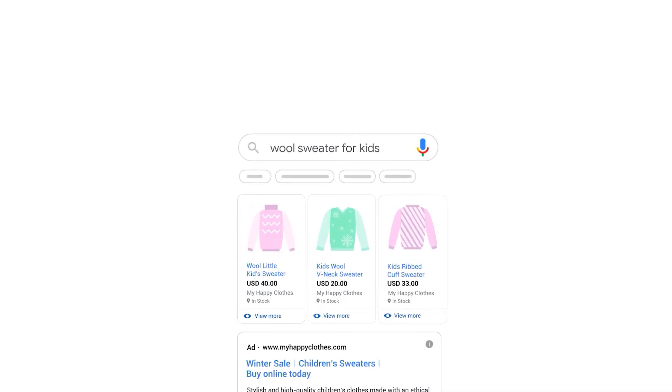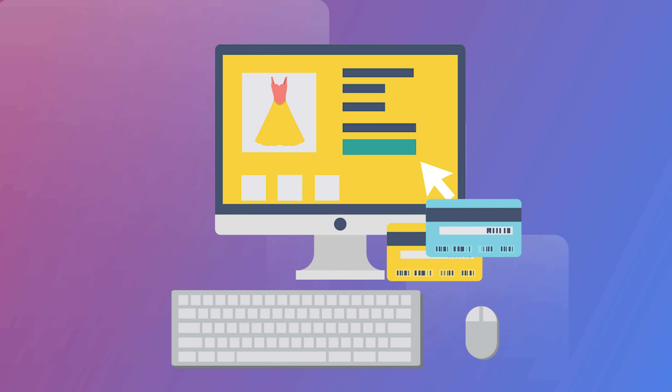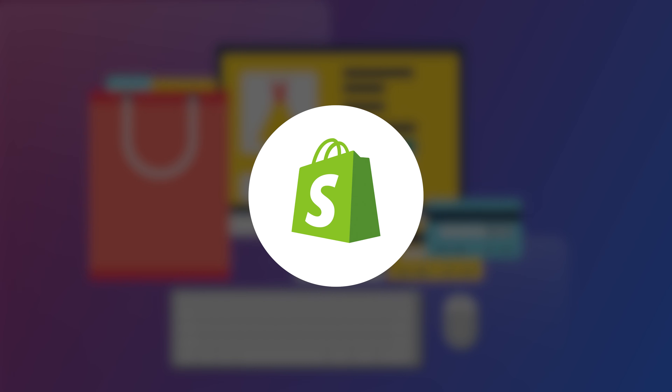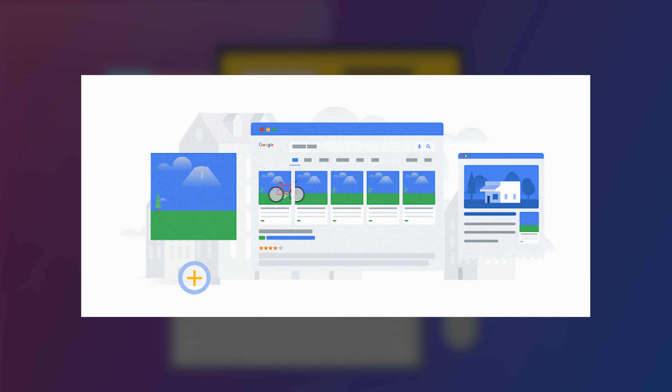Ever since Google Ads released shopping campaigns in 2012, it fast became the most popular campaign type for e-commerce businesses, with Shopify reporting that over 60% of all paid ads are shopping campaign ads.